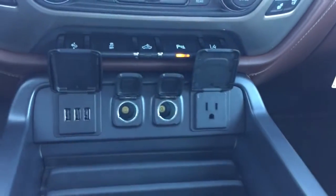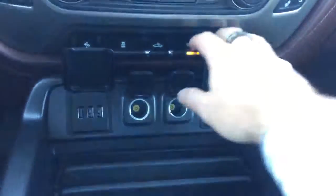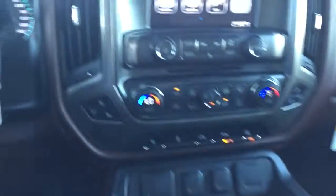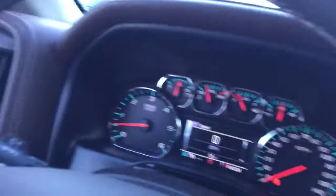You got your 110-volt power outlet, three USBs, two 12-volts — you will never run out of a charging station in this thing. You also got two more USBs, an SD card, auxiliary, another 12-volt, and don't forget about that 12-volt in the back. Plenty of options, my friend.